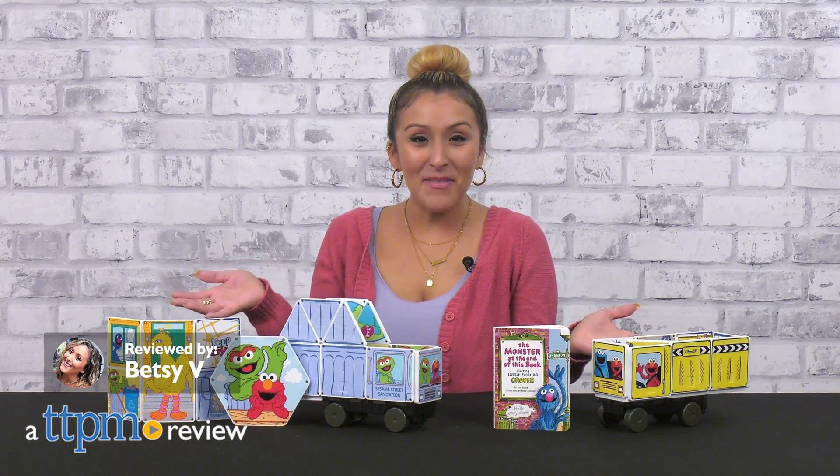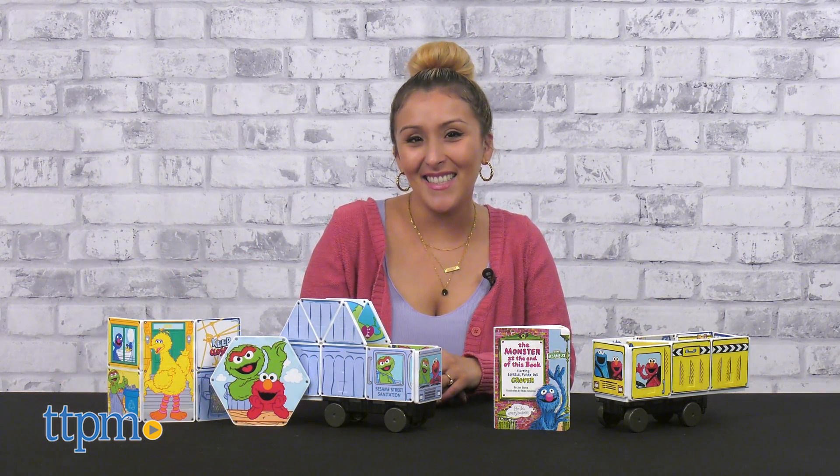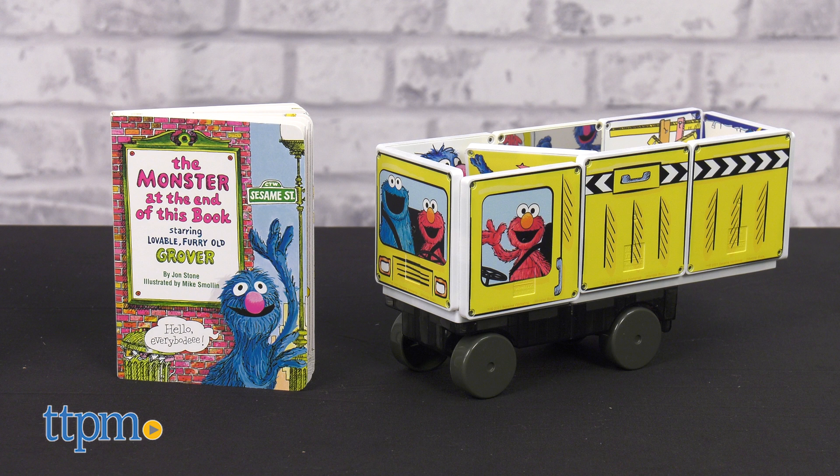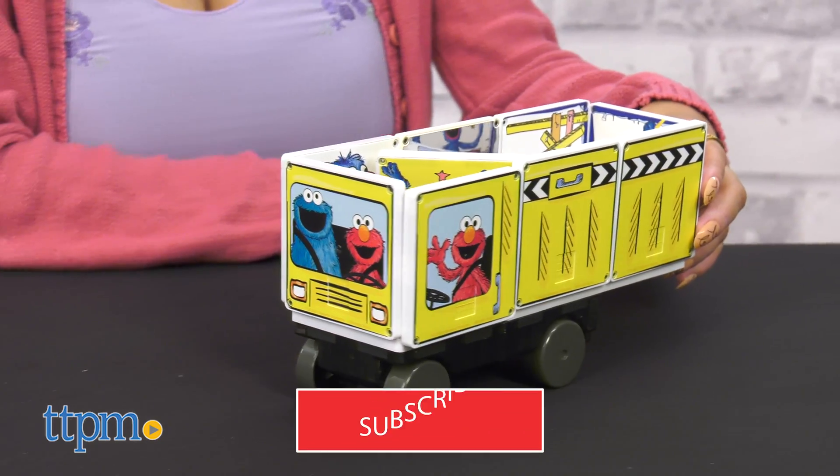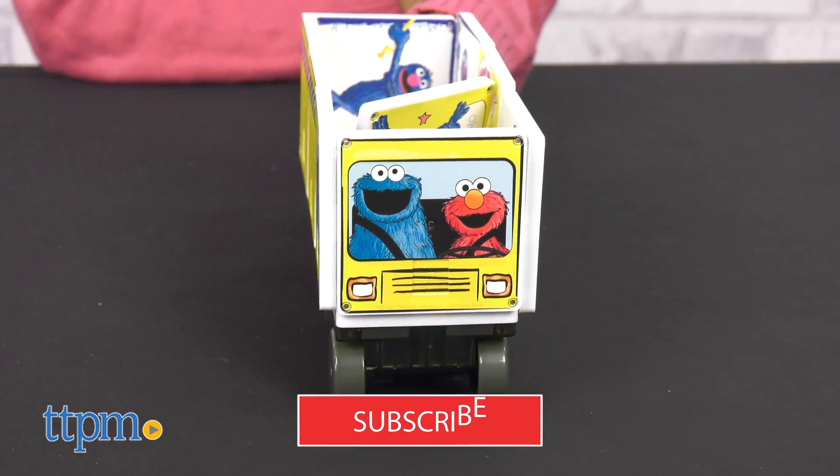Get your pals together alongside the Sesame Street Monsters with the new Magna Child, the monster at the end of the story, and the Sesame Street garbage truck from Create-On. But before we get started, don't forget to hit that subscribe button for more daily toy reviews.